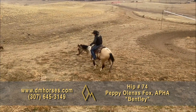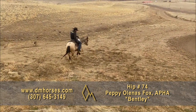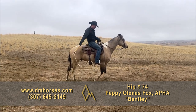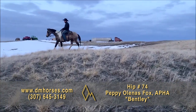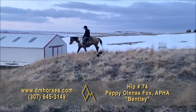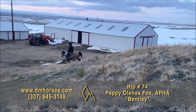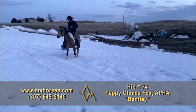Hip number 74 is Bentley, registered in the American Paint Horse Association as Pepe Olinas Fox. This is a 15-hand, 1,050-pound gelding brought to us by Logan Wolf. Logan brings us such nice horses and this one is no exception — a gorgeous buckskin-and-white paint gelding that is gentle, kind, and sure-footed. He's been out in the country and in the arena. He'll be the kind of horse the whole family fits with, and you're going to love riding him. That is hip number 74, Bentley.